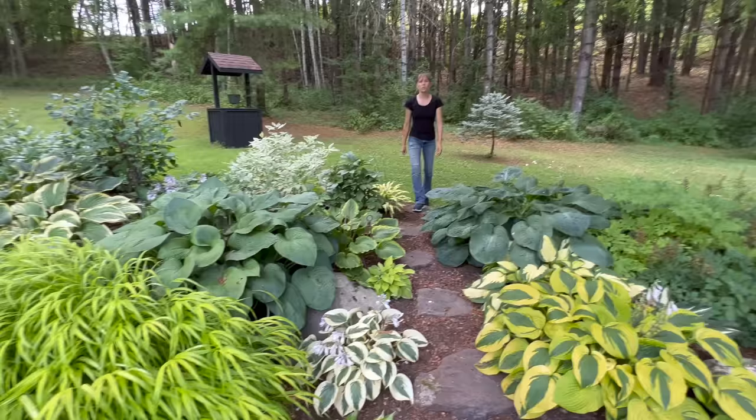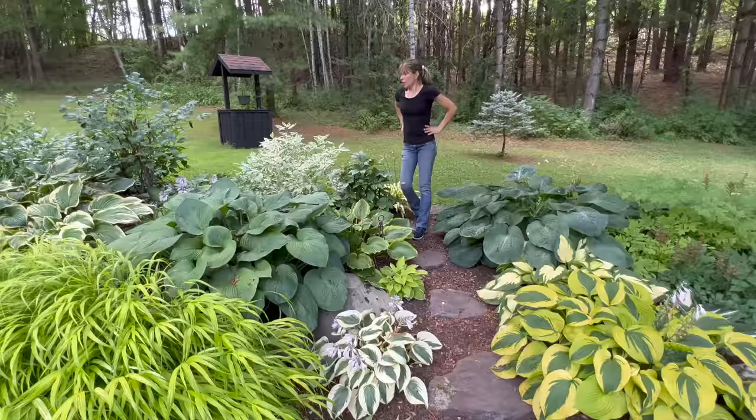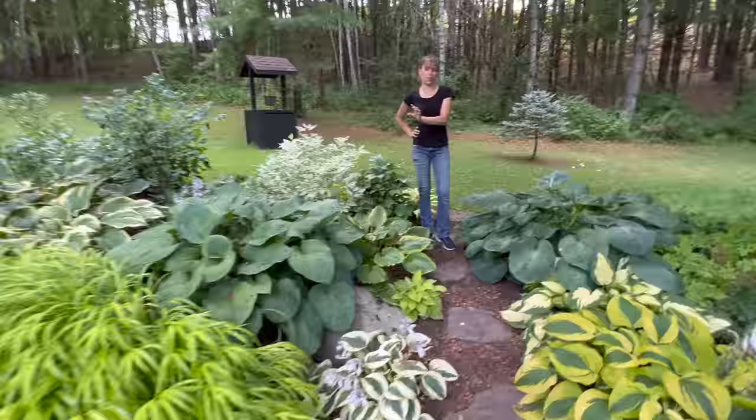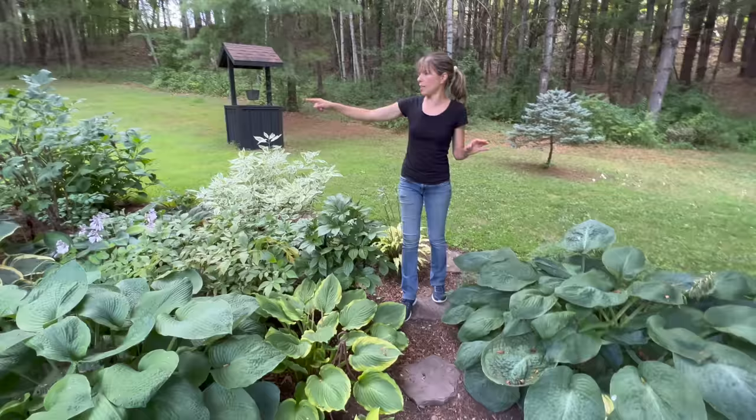Do deer not like to eat hostas? They love them! This is a deer buffet - it looks like a salad bar in the middle of the woods. This is a garden I consistently spray because they love hostas. They don't care if the leaves are thick or thin - they come here and eat from the buffet. But it's August and nothing has really been munched on yet, though there is a little damage behind there.